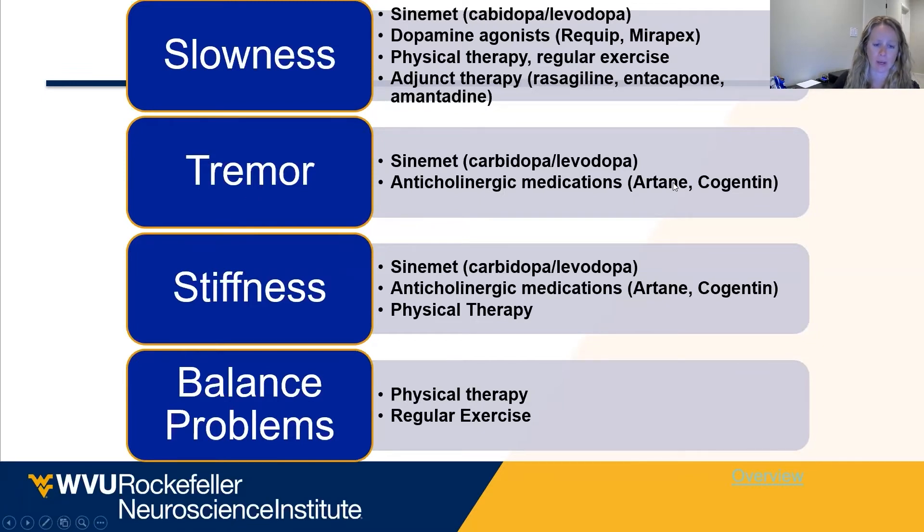We can use alternative medications like anticholinergic medicines — Artane, also known as trihexyphenidyl, or Cogentin, also known as benztropine. Stiffness and rigidity respond well to dopamine, so that's the second thing I tell patients to pay attention to: the slowness and the stiffness most importantly when we start Sinemet, to establish Sinemet responsiveness. We often don't use Artane and Cogentin because they have difficult side effect profiles.